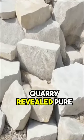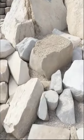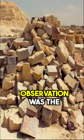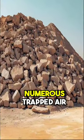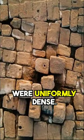The samples from the quarry revealed pure limestone, but the casing stones from the pyramids exhibited a different composition. Another intriguing observation was the density and structure of the stones. The casing stones were light and contained numerous trapped air bubbles, while the quarry samples were uniformly dense.